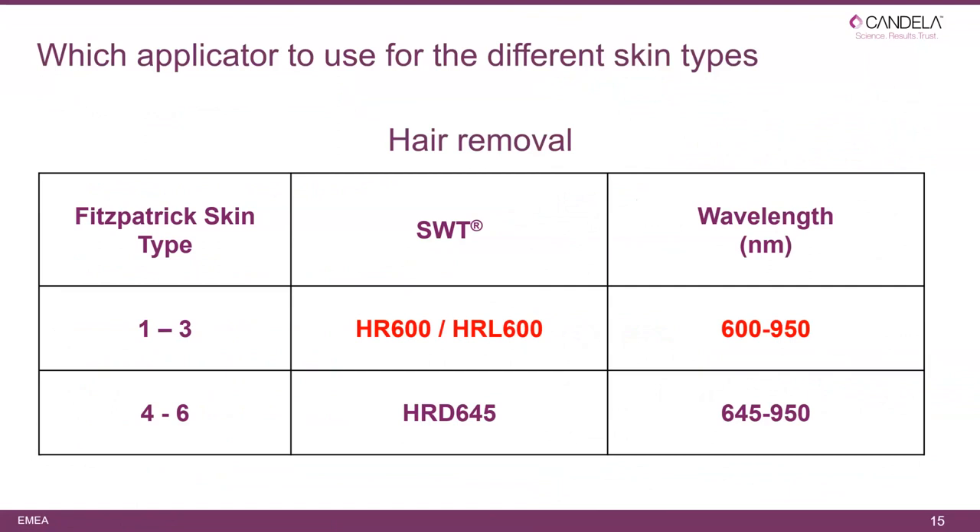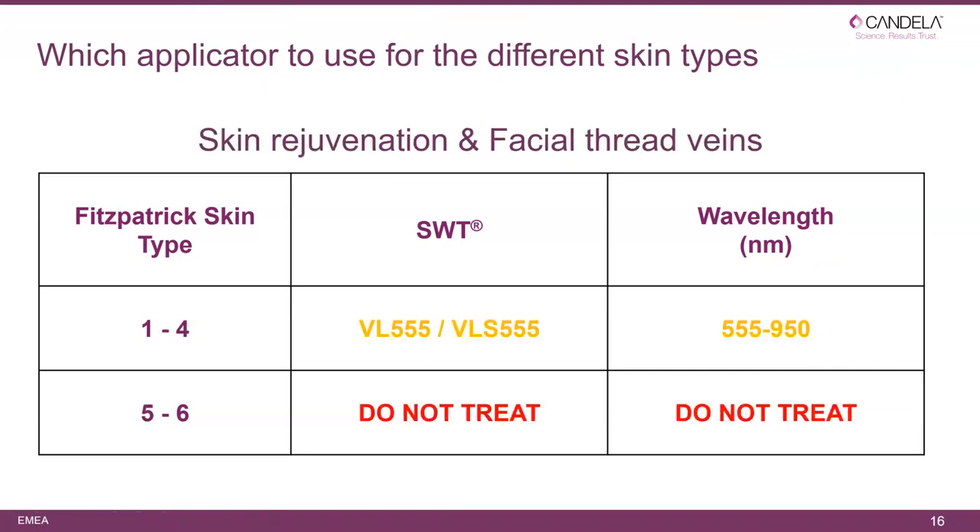Which applicators for different skin types? I recommend HR for skin types 1 to 3, and HRD for skin types 4 to 6. We can use HRD on lighter skin types, but it won't give a good result due to insufficient melanin in the hair. Using HR on skin type 4 or 5 is possible but with increased risk. The HRD is the only applicator approved to treat skin type 6. For skin rejuvenation and facial thread veins, use VL or VLS — specifically for skin types 1 to 4; do not treat skin type 5 and 6.